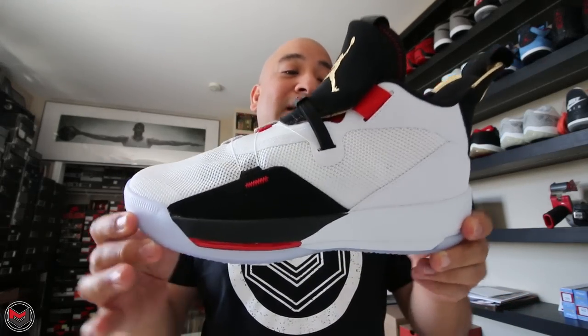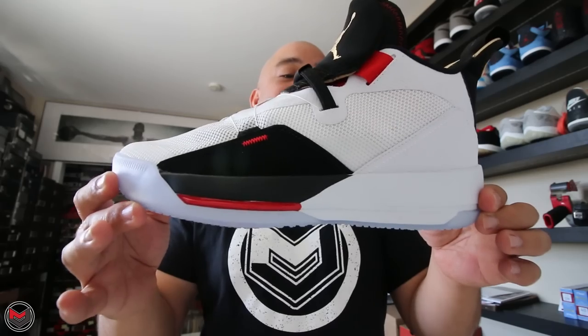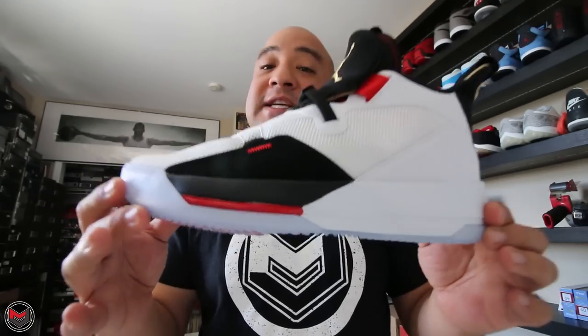So the Air Jordan 33 — we are engineered for flight. Designed and engineered to the exact specifications for flight. This is the Air Jordan 33.